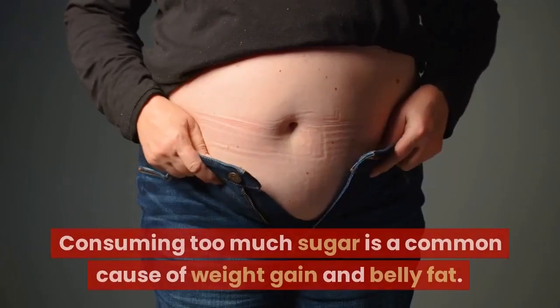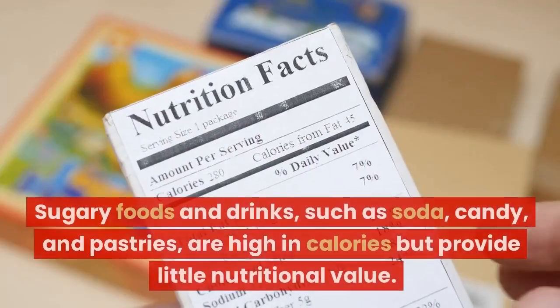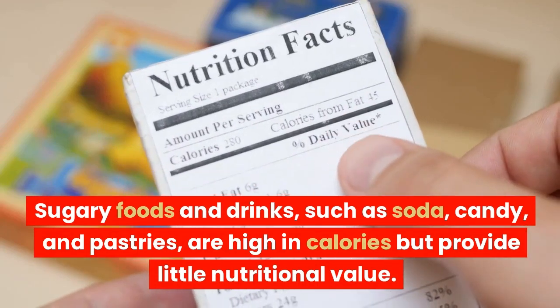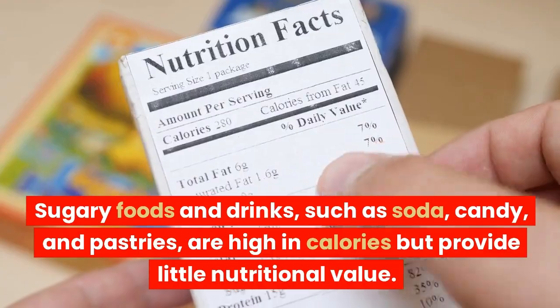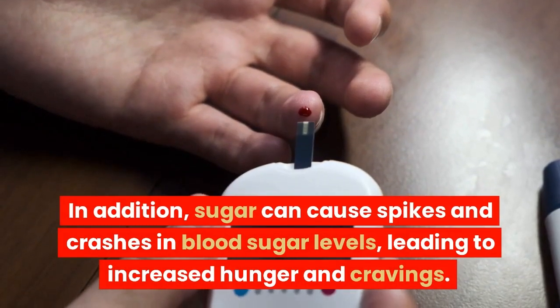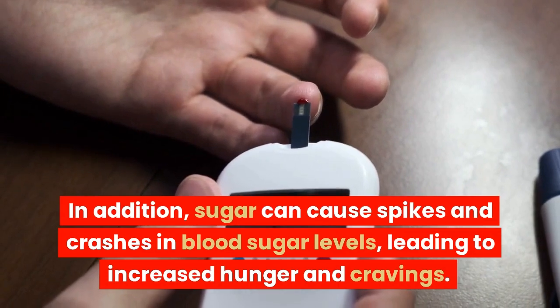Cut down on sugar. Consuming too much sugar is a common cause of weight gain and belly fat. Sugary foods and drinks, such as soda, candy, and pastries, are high in calories but provide little nutritional value. In addition, sugar can cause spikes and crashes in blood sugar levels, leading to increased hunger and cravings.